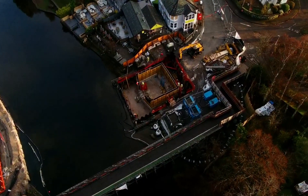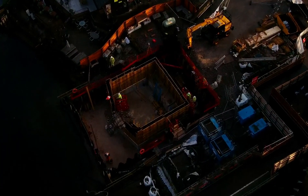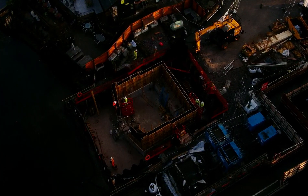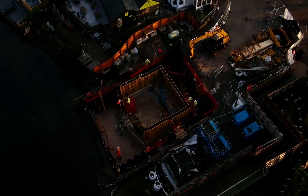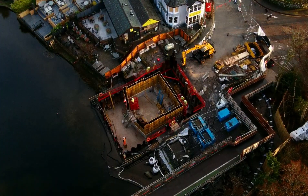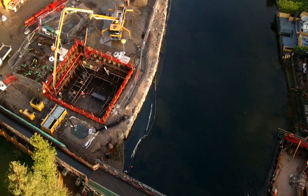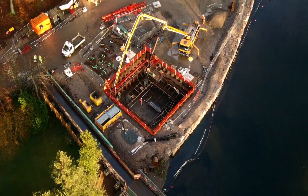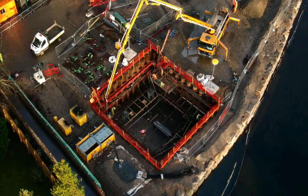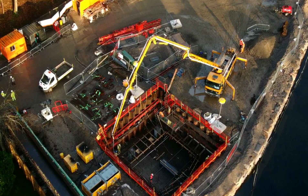We can put in some more shuttering up there. Must be going to pour some more concrete in there. They're doing well — we're getting that steelwork in there. Actually pouring it now by the looks of it. That big yellow boom there is coming from that truck, and that will be pumping concrete in.